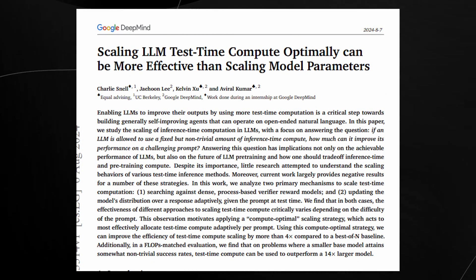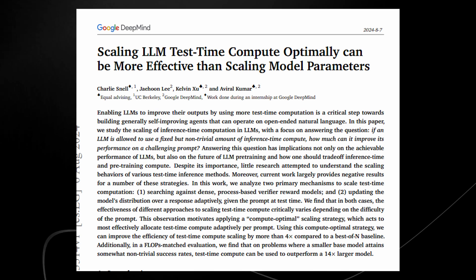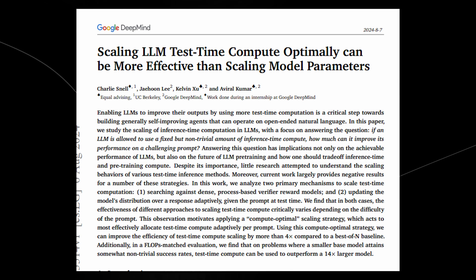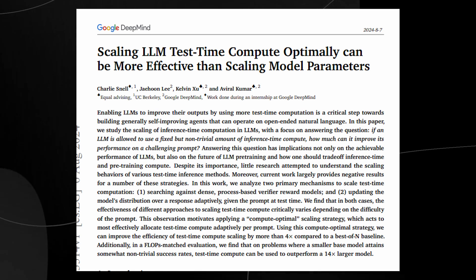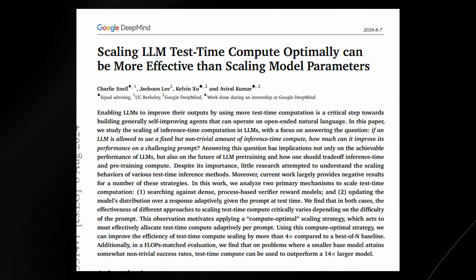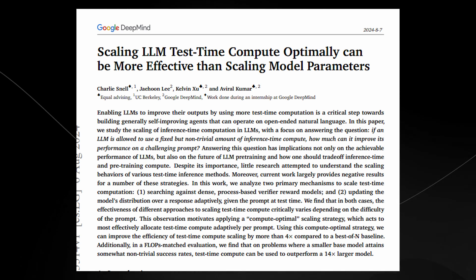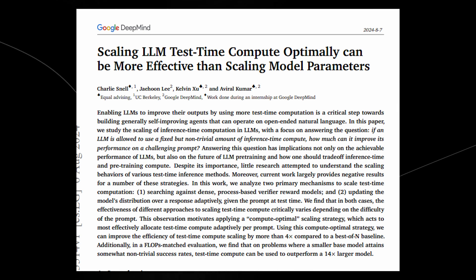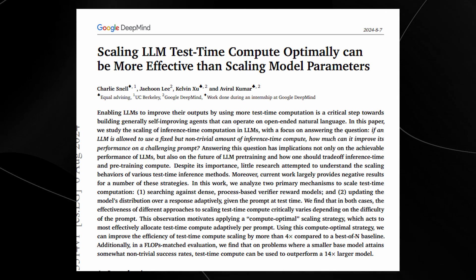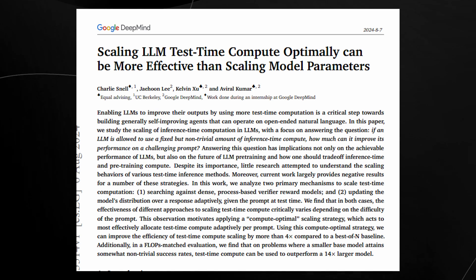Taking a look at everything, the compute optimal scaling strategy adapts the amount of computation based on the difficulty of a task. The results show that using this method, models can achieve similar or even better performance while using four times less computation compared to traditional methods. In some cases, a smaller model using this strategy can even outperform a model that is 14 times larger. This approach is somewhat similar to OpenAI's recent O1 model release, which also focuses on smarter compute usage.